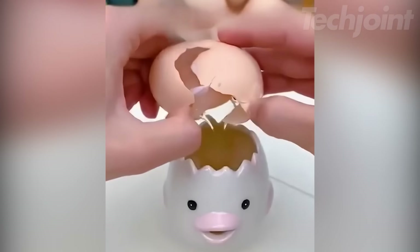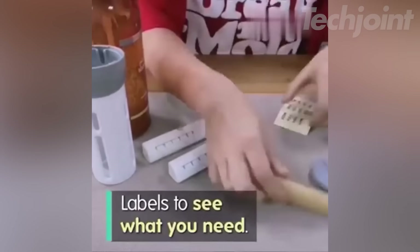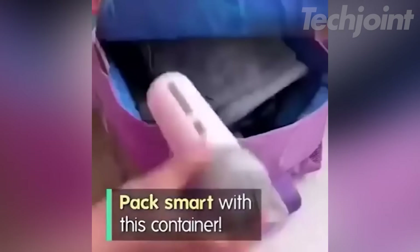Simplify your travel routine with this unique 4-in-1 travel dispenser. It combines four refillable bottles in one compact case, allowing you to easily carry your shampoo, conditioner, lotion, and more without the clutter of multiple bottles. The leak-proof design prevents spills and messes, while the food-grade PET material ensures durability and safety.